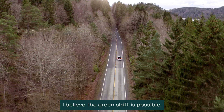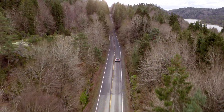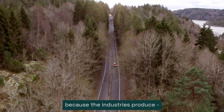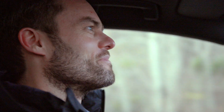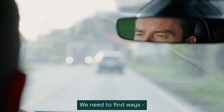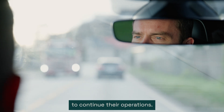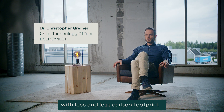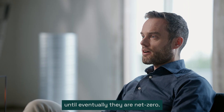I believe that the green shift is possible. We can't shut down industries because the industries produce things we need. We need to find ways to continue their operations, but at the same time doing that with less and less carbon footprint until eventually they are net zero.